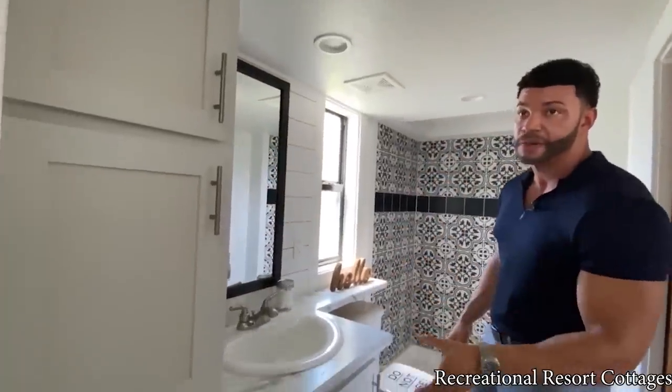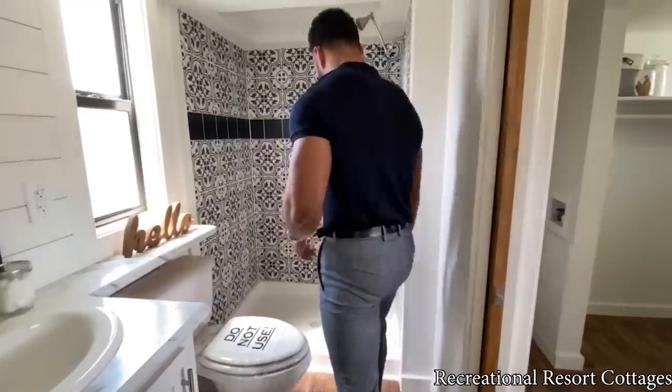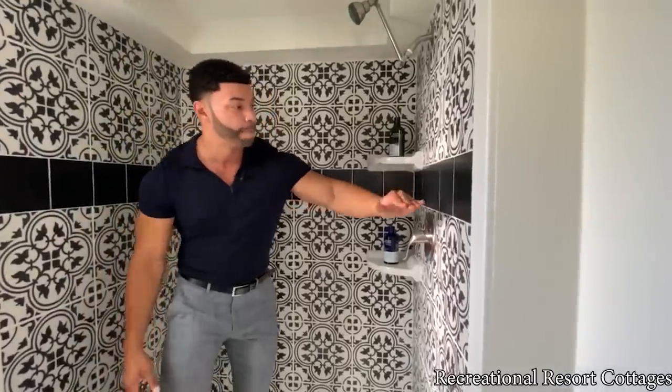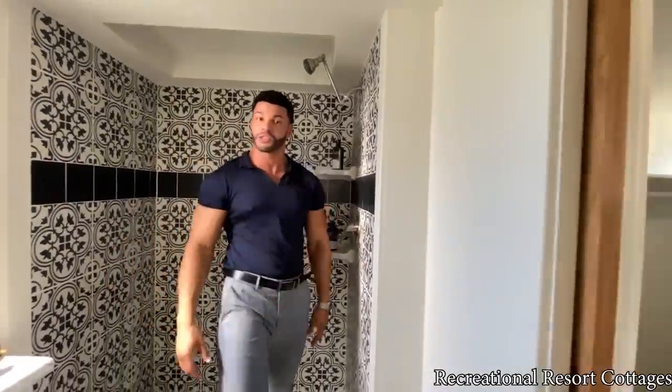Coming back into the bathroom, you'll see Nantucket white cabinets matching the kitchen cabinets with bar pulls, Calcutta marble HD laminate, and in the shower we kept the black petal tile, accenting the home throughout. Everything is cohesive — front to back, inside and out — with an accent band in black tile and soap dishes in the corner. The ceiling is elevated for taller folks — at 6'1" there's a good bit of height to move around. We chose not to add a shower door here to show you different options: a half wall with splash glass, a full sliding glass door, or no door with your own curtain.